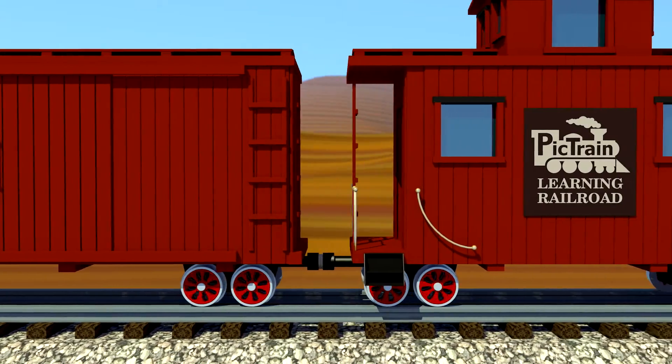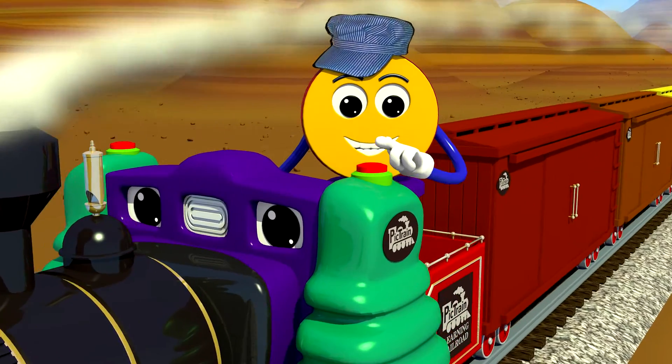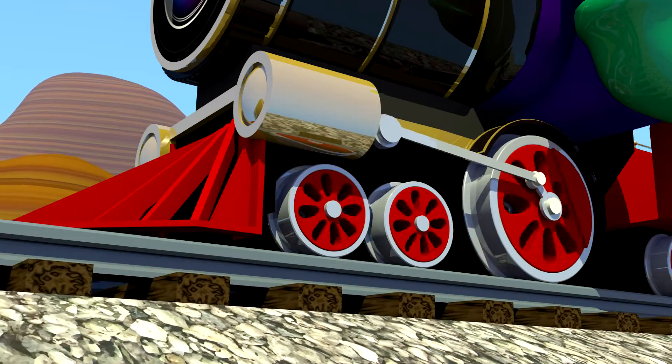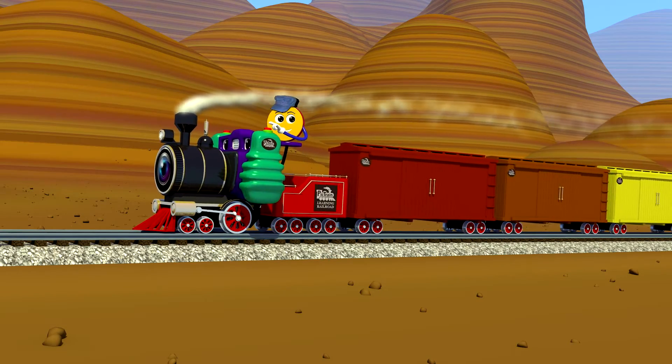Super! You can count red tomatoes! PicTrain's coming down the track! Taking pictures here and back! Learning's fun and it's our knack! PicTrain's coming, clickety-clack!